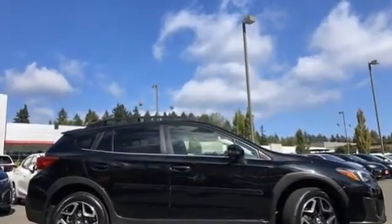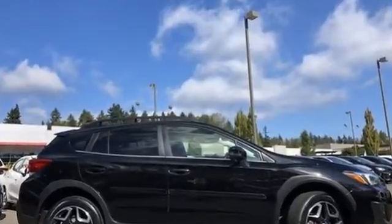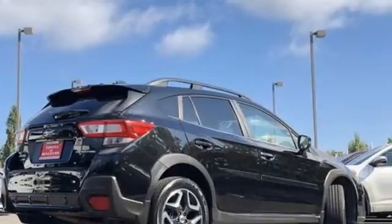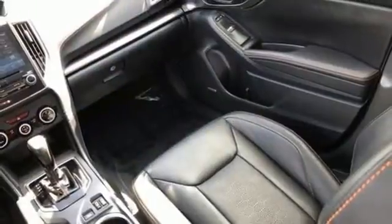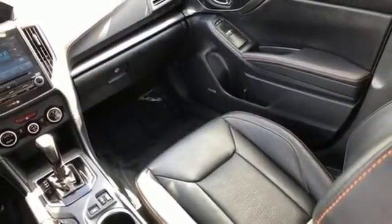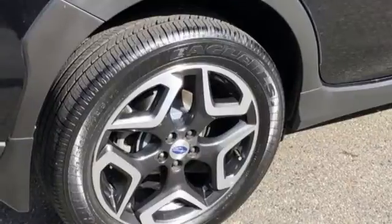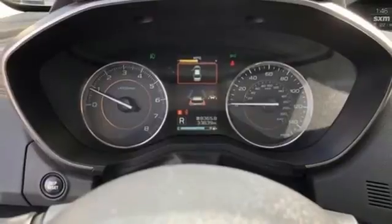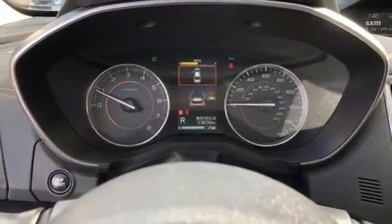It comes with great features you love: continuously variable automatic transmission, front heated leather bucket seats, integrated navigation system with voice activation, auto dimming rearview mirror, leather steering wheel, wireless phone connectivity, streaming audio, express open and closed sliding and tilting sunroof, push button start, and H4 engine.